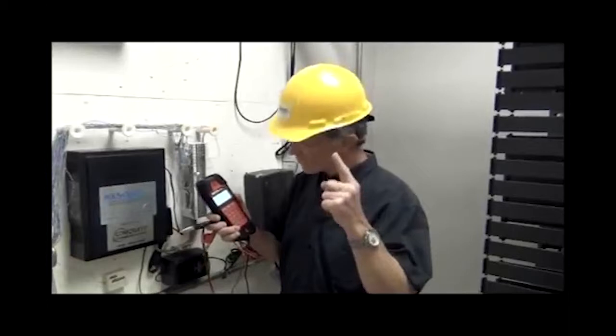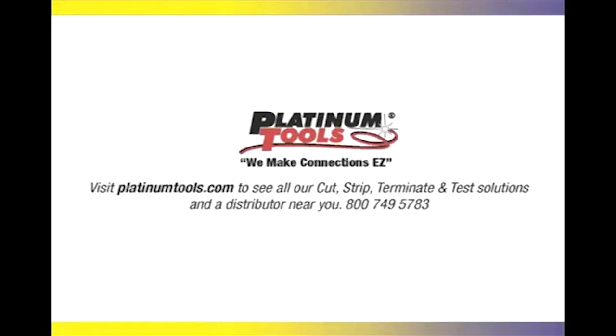Bottom line, it's the most powerful telco test set ever built. For more information on the Recon, go to PlatinumTools.com.